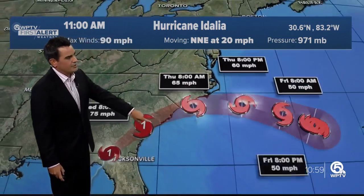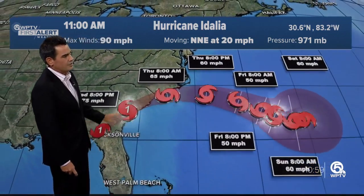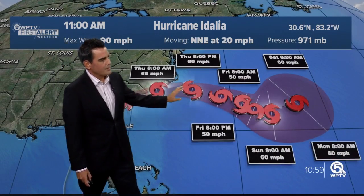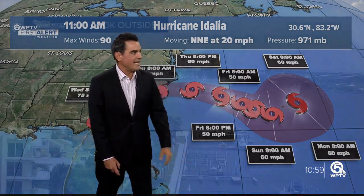As we head into the next couple of hours, it makes a run towards the Carolina coast where it continues to weaken. Tomorrow it's a tropical storm, and then eventually works its way out into the Atlantic waters and away from us.